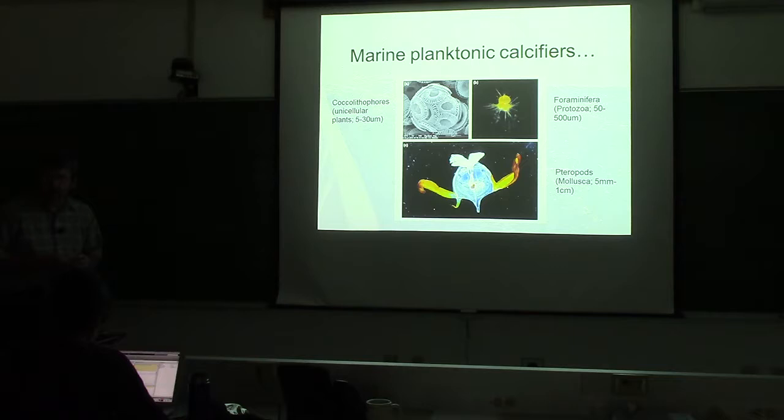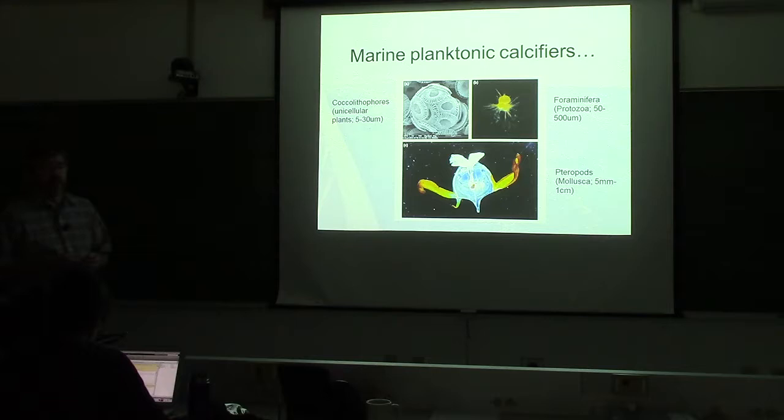Coccolithophores are among the group of marine planktonic calcifiers. They are not the only organisms in the sea that produce calcium carbonate, which is highly scattering — which is why I'm here talking to you. There are also foraminifera, which are protozoa; pteropods, which are swimming mollusks that produce aragonite. Foraminifera are 50 to 500 microns and much less abundant. Pteropods are 5 millimeters to a centimeter, and even less abundant. These large calcium carbonate-producing organisms can make a large amount of sediments over geological time.